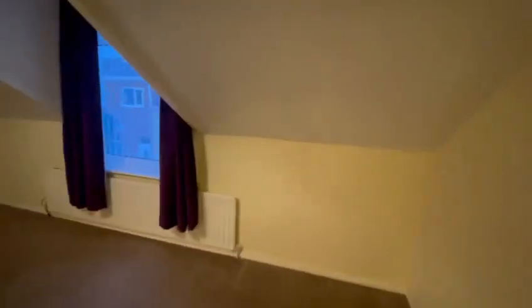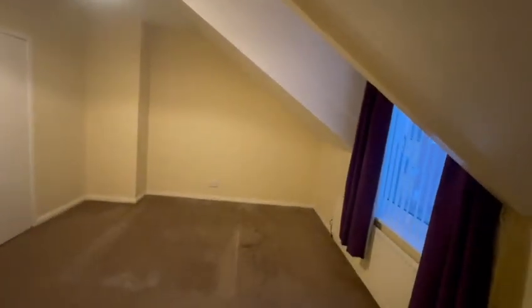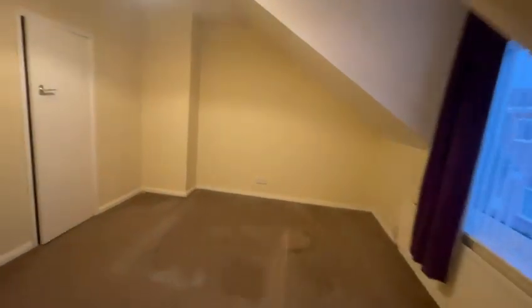In bedroom number two, likewise all prepared as necessary, including electrics. The cupboard will need insulating — proposal to insulate the stud partition and re-board.